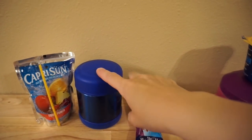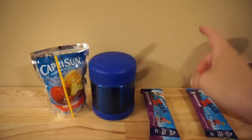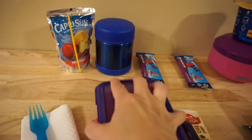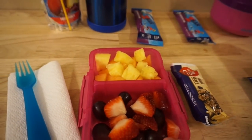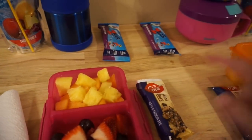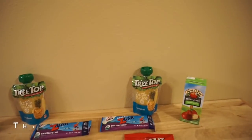Maddie also has a Z bar and a Capri Sun, and then she has some fruit — it looks like a lot but it's a small container — grapes, strawberries, cantaloupe, and pineapple. She also has a fiber one bar. That's everything for Wednesday.